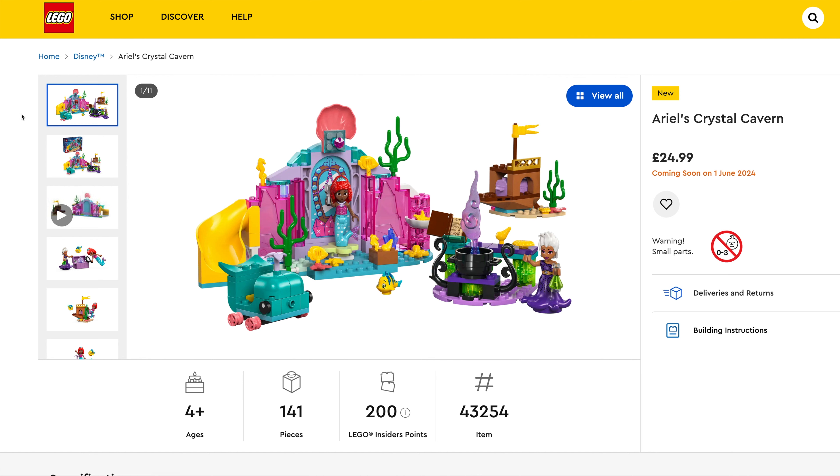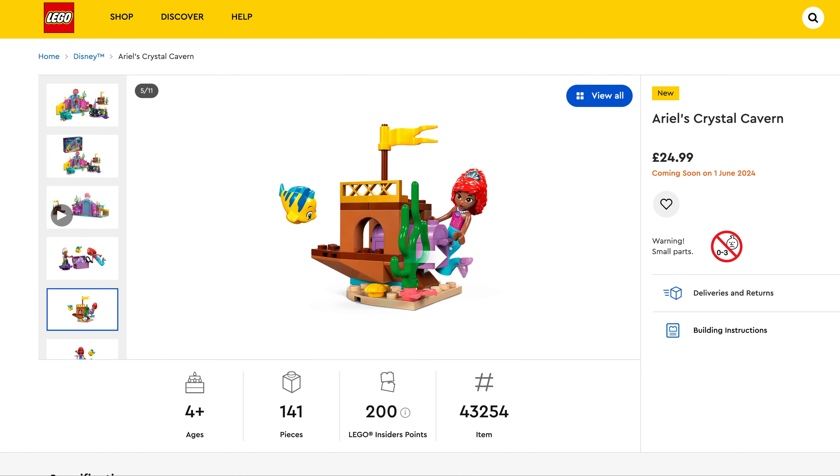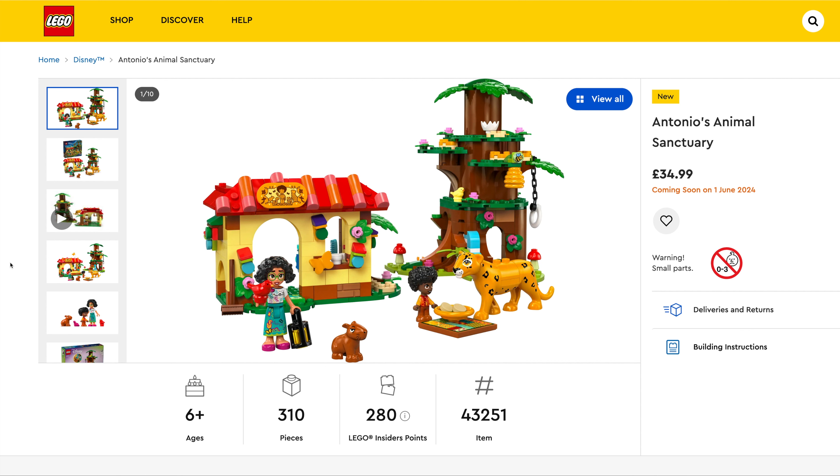Moving on, we've got Ariel's Crystal Cavern, $24.99, set number 43254, 141 pieces — again based on the LEGO Friends theme. Moving on to another set from Encanto, this is Antonio's Animal Sanctuary, $34.99, set number 43251, 310 pieces.